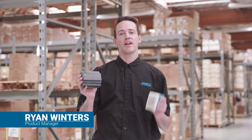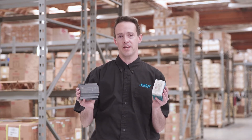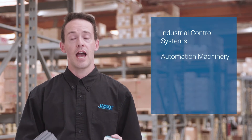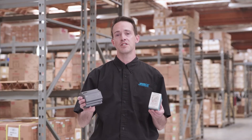I'm Ryan Winters with Jameco. Meanwell's HDR and MDR series DIN rail power supplies offer competitive solutions for both household and industrial applications. Common applications include industrial control systems and automation machinery, household appliances, and electrical and mechanical equipment. Let's take a look at what the HDR and MDR series have in common.